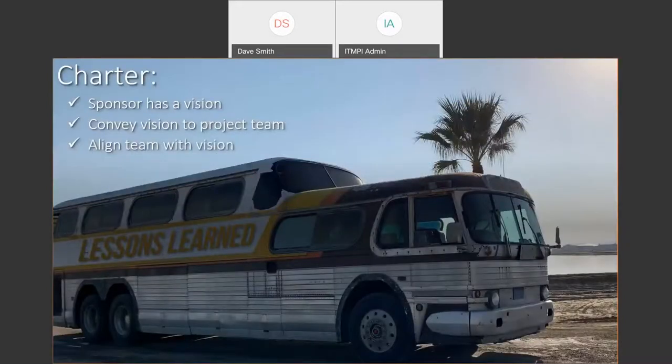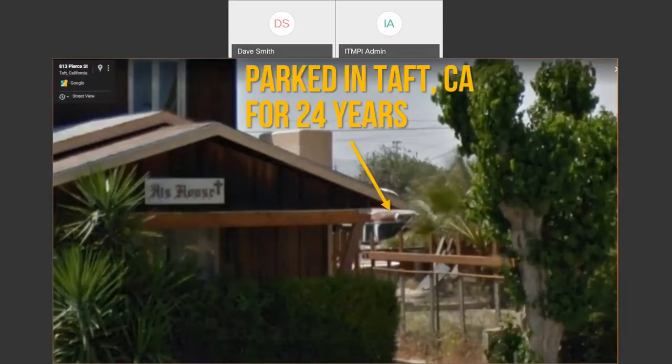From a charter perspective, it's important to have a vision and to convey that charter to the project team and align them with it. As I started building the team — friends, vendors, family — this was no small undertaking. The bus is in California and I'm in Pennsylvania — 3,000 miles away — not easy to move something this big. It sat parked in northern California for 24 years; the good news is that if it had sat in Pennsylvania for 24 years, there'd be nothing left of it.